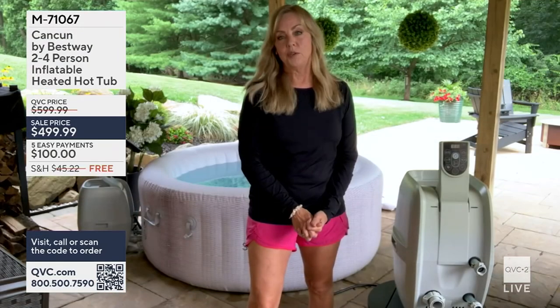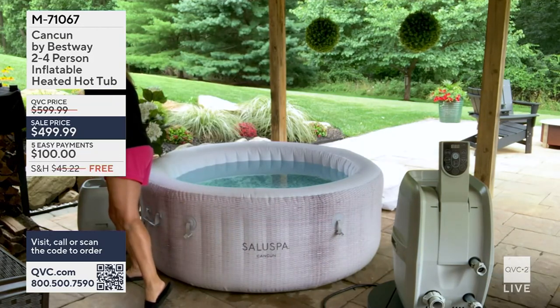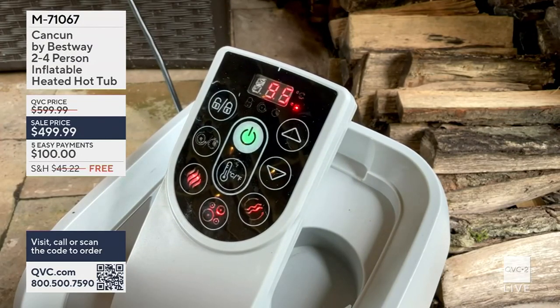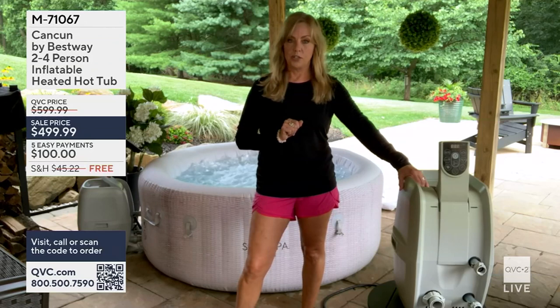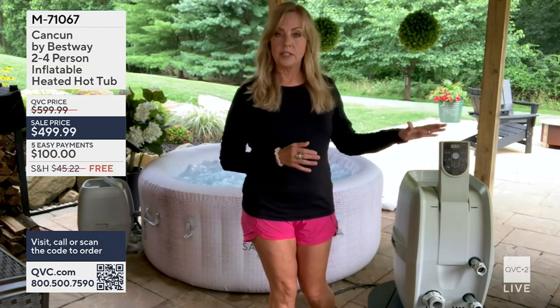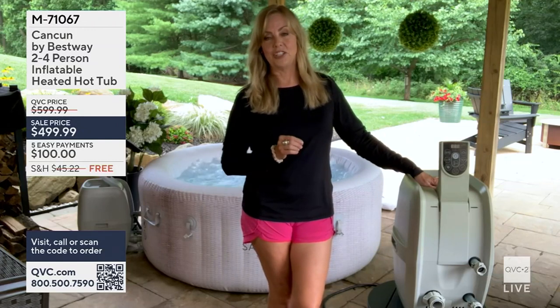There are several safety features. On the control panel, the lock requires holding your finger over it for three seconds to activate anything, so little ones can't accidentally turn it on. Bestway also has Freeze Shield technology — a newer feature that keeps the hot tub heated between 42 and 50 degrees automatically during winter, so the water won't freeze and damage the pump or the tub.